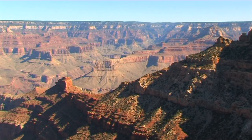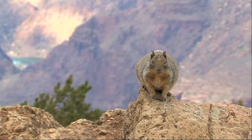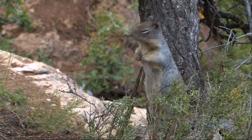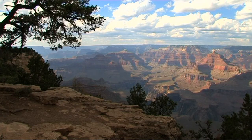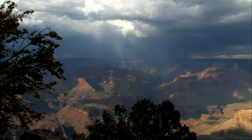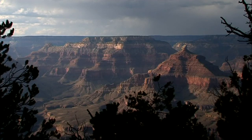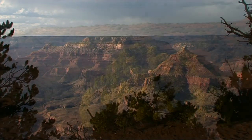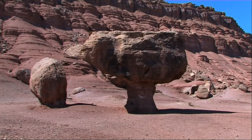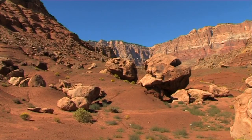Even today, there are areas of the Grand Canyon that have never been fully explored. It creates its own weather patterns and lightning storms can occur at any time, almost without warning. The drive from the South Rim to the North Rim — separated by a distance of around 10 miles as the crow flies — involves a road journey of 250 miles, with some amazing sights to see on the way.